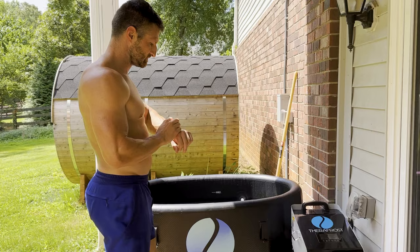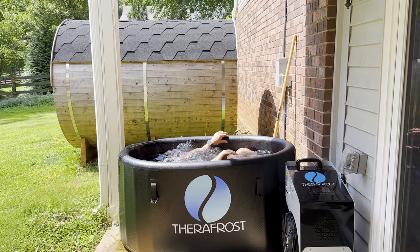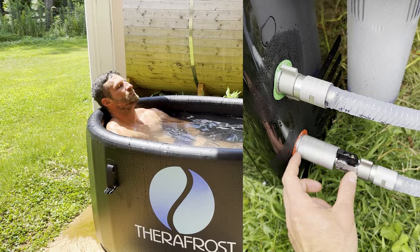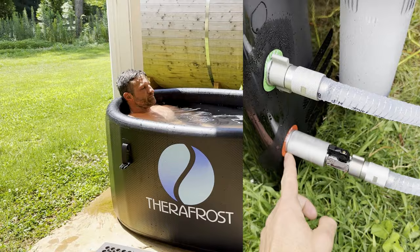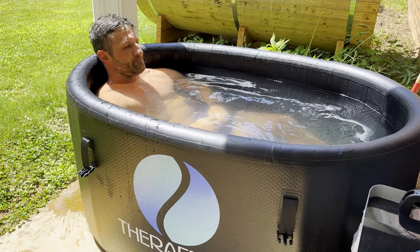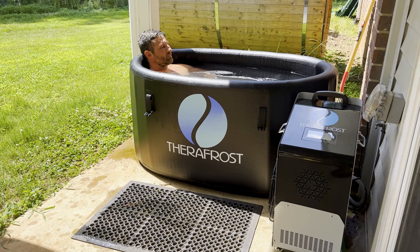The TheraFrost cools the water down to 37 degrees Fahrenheit, or about 3 degrees Celsius — fairly cold and certainly cold enough for most people who make cold plunging a regular part of their wellness routine. It also has very powerful filtration, leveraging ozone in addition to a sediment filter to keep the water clean and sanitary, so I only have to replace it every six months or so. The tub itself is fairly small but deep, so it doesn't require a lot of space but I can submerge my entire body. I'm six foot tall — 182 centimeters — and I can get up to my jawline, which is important because there are nerves running down the side of your neck that you want to expose to cold water to trigger that fight-or-flight response.